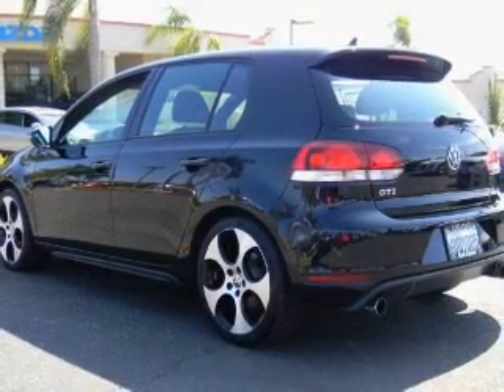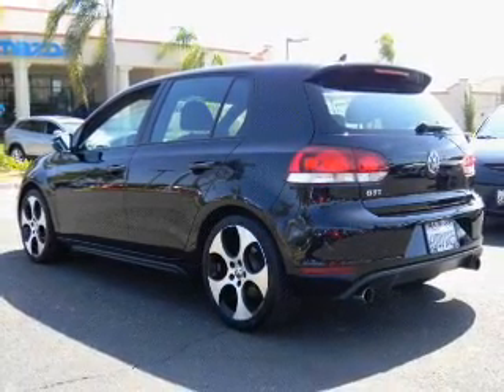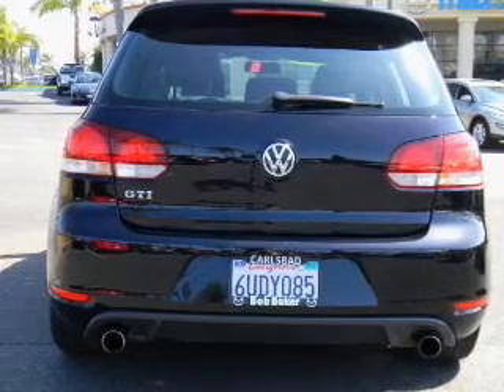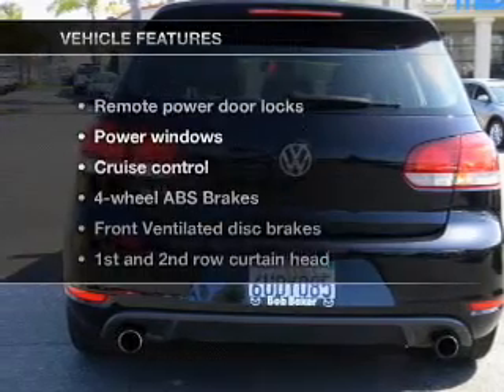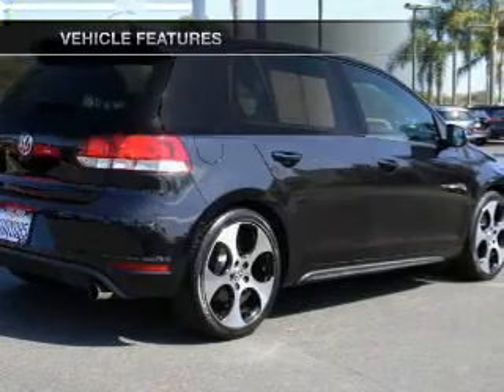Stand out from the crowd with premium wheels. You will appreciate the safety feature of anti-lock brakes. Heated seats offer comfort in cold weather. Memory settings are just one of the extras. And with these notable features, you won't want to miss out on the opportunity to own this amazing ride.